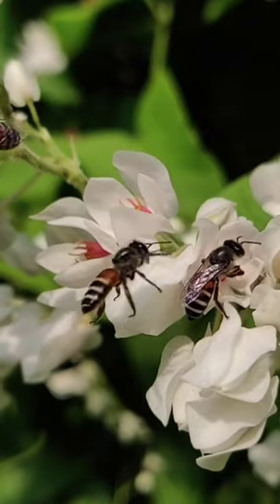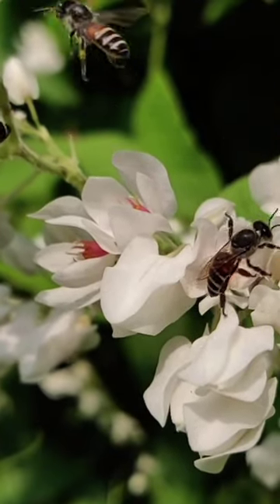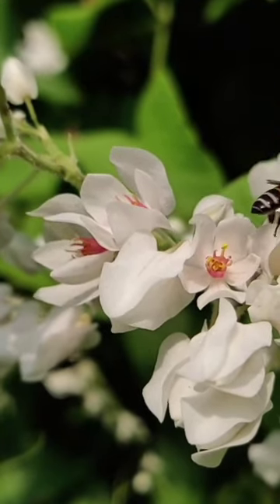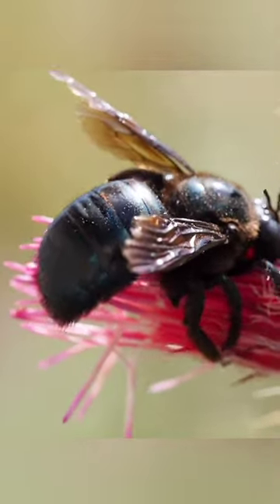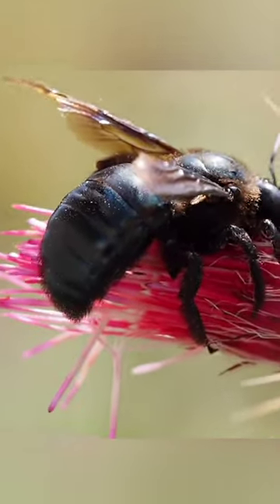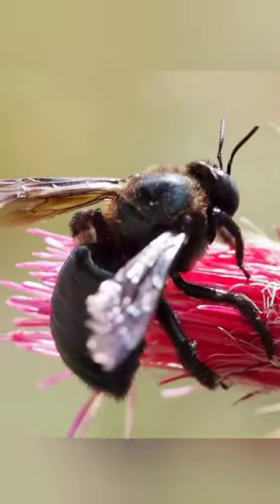While they might not see colors in an exactly human way, their five eyes work together to give them a unique view of the world. Three small ocelli eyes are on top of the head and help bees sense light and stay oriented — think of them like a bee's built-in level.